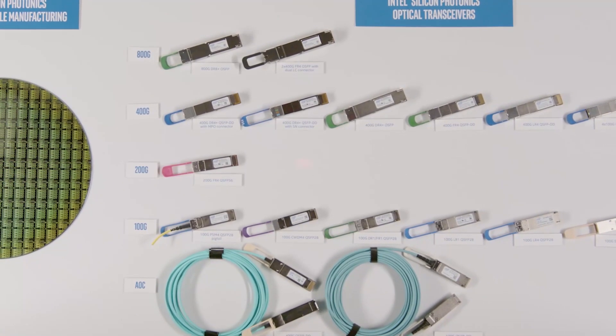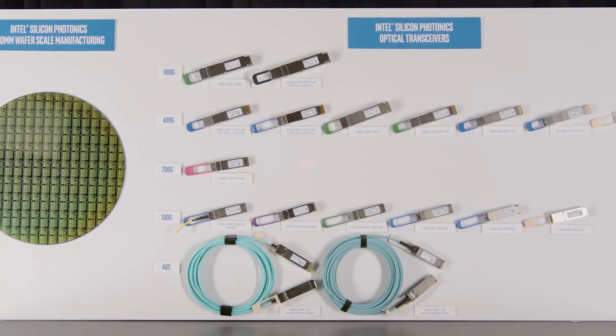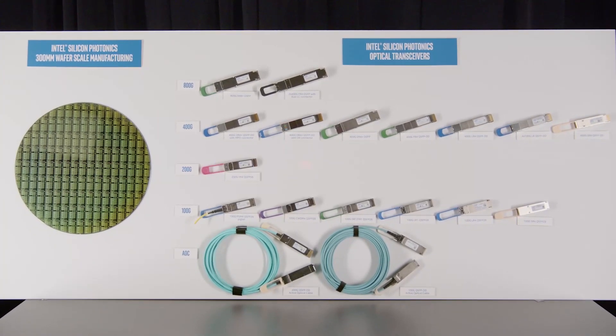Intel's portfolio includes at 100 gigabits per second: CWDM4, PSM4, SR4, LR4, DR1, FR1, LR1, and active optical cables; at 200 gigabits per second: FR4 optical modules; and at 400 gigabits per second: DR4, DR4+, 4XLR1, FR4, LR4, SR8, and active optical cables.